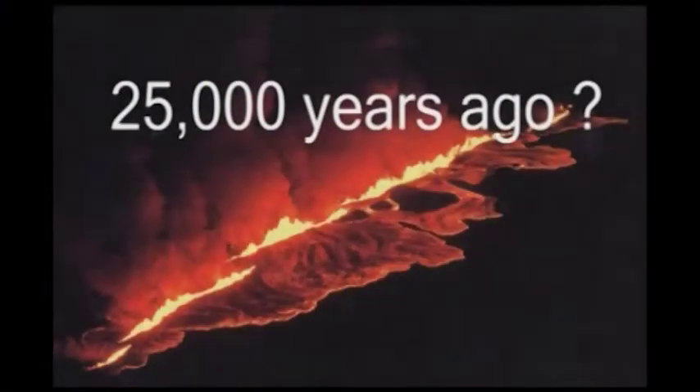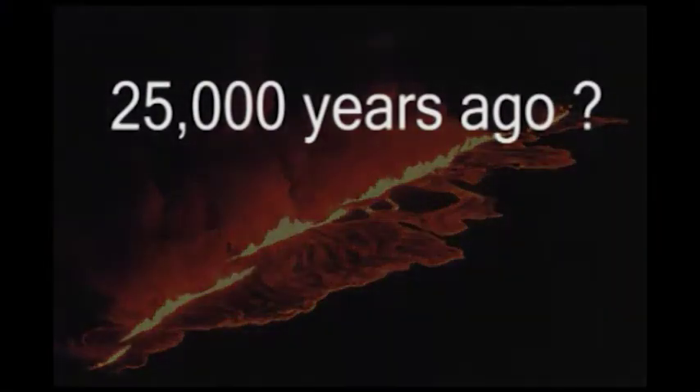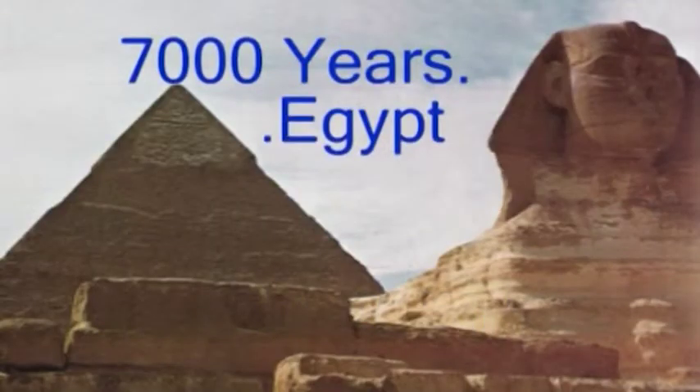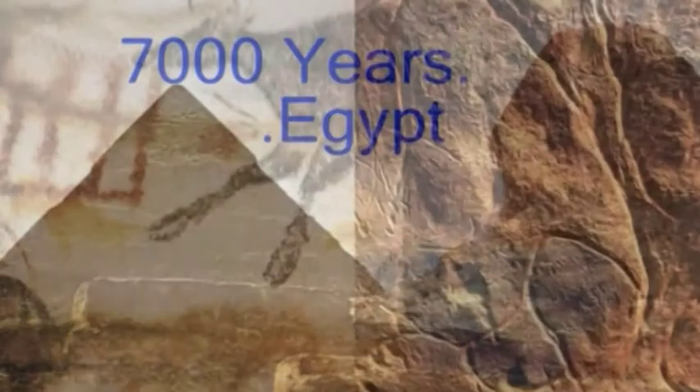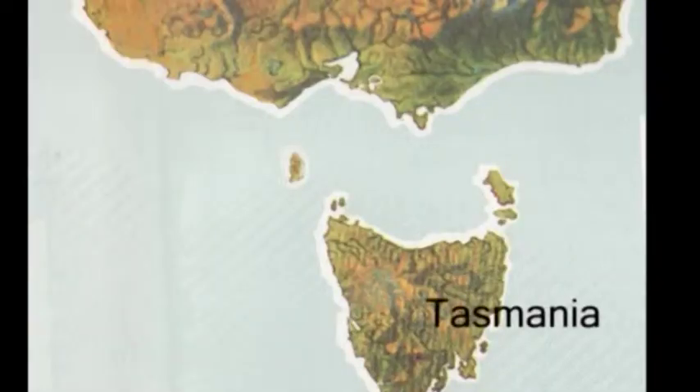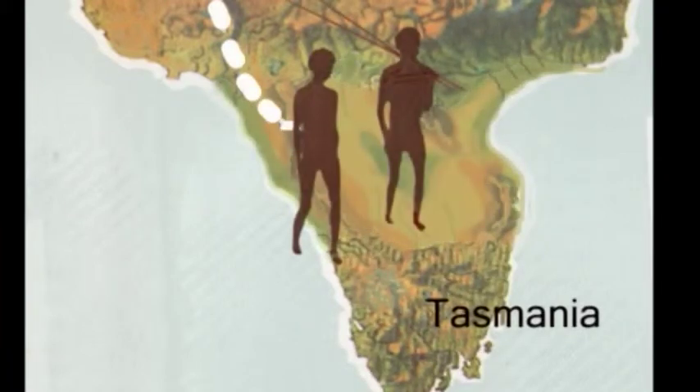How long ago did all this occur? More accurate results are coming forward constantly, yet we can approximate a time about 25,000 to 30,000 years ago for the major eruptive explosions, with gaps between some events of several hundred years. Years by the thousands are hard for us to imagine, but here are some pictures of historic periods. This was also the time in the last ice age when people could walk from the mainland to Tasmania.